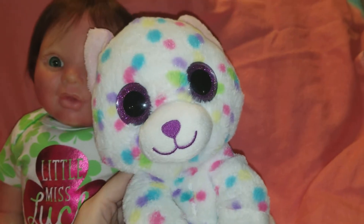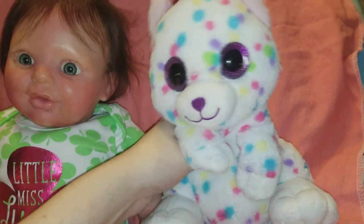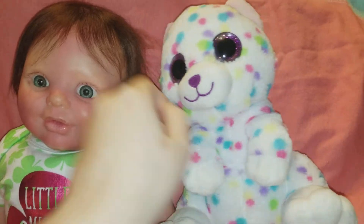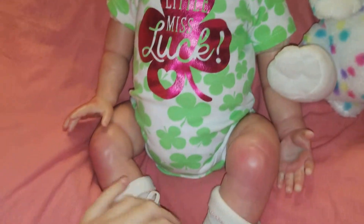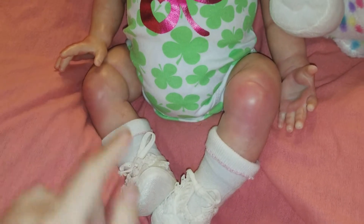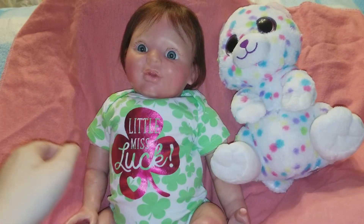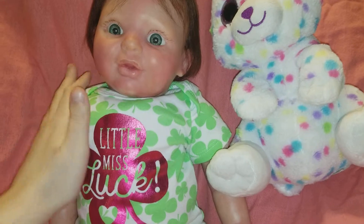I got it for 50 cents. It's got glittery purple eyes, it's got spots, it has a tail, it's got little ears. If you hear something in the background, my dogs are playing. Candy is wearing a little Miss Luck outfit — it has green clovers, shamrocks, whatever you want to call them. She's wearing her little shoes she wore for Valentine's Day.